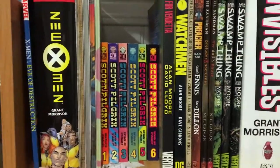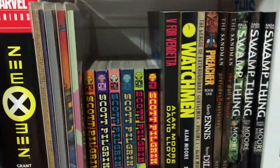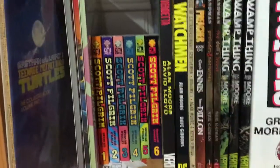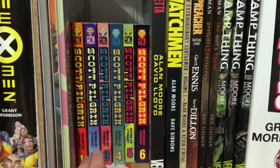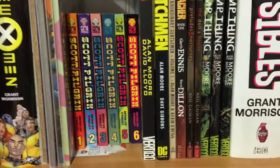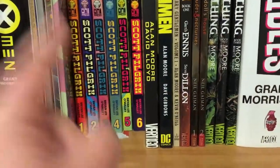Moving on here are individual volumes of the old Teenage Mutant Ninja Turtles comic books from Mirage. Basically these have all been reprinted now in various forms, so these are more collector's items than anything else. And here I have The Complete Scott Pilgrim put out by Oni Press and written by Bryan Lee O'Malley. I love the film so much that I had to go out and buy the comic books right away — and trust me, it's definitely worth checking out if you're a fan of the movie.